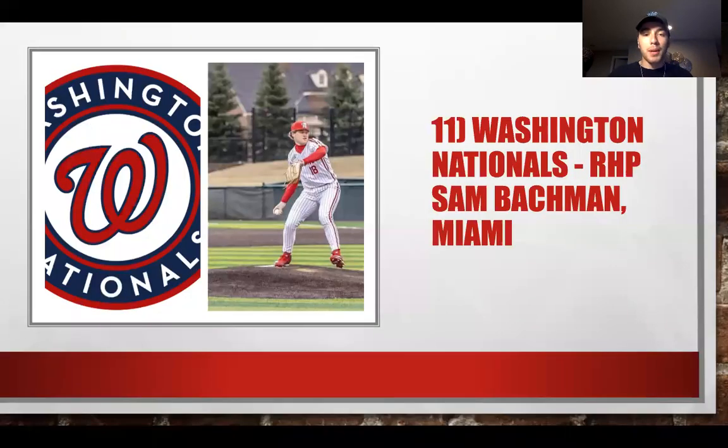At number 11, we have Sam Bachman from Miami of Ohio — not the Hurricanes. He's had some control issues, but he's another power right-handed arm. Washington is going to continue building that rotation for the future. They have some nice offensive pieces but need a guy who can be at least a three in a rotation. I love this selection for Washington. The command issues may have helped him drop a bit in the draft, but I think he is definitely ready for the next level.